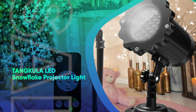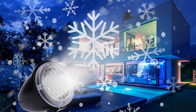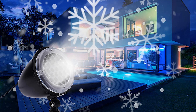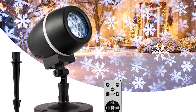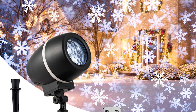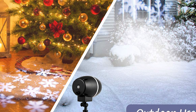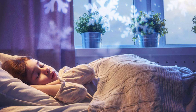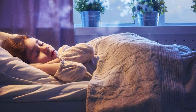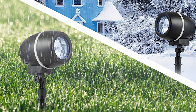Tang Kula LED Snowflake Projector Light. If you don't have much time to hang outdoor Christmas lights, speed up the process with this snowflake projector. You can decorate your home in a flash and create the effect of falling snow either inside or outside your home, thanks to an interchangeable flat base or ground stake. We like that a remote comes included so you can easily set a timer, change the light mode, and more. Keep in mind, though, that you'll only be able to project snowflakes.